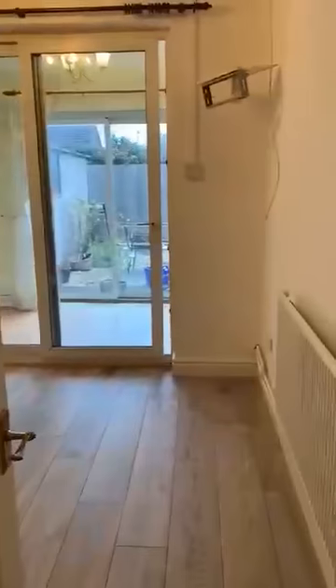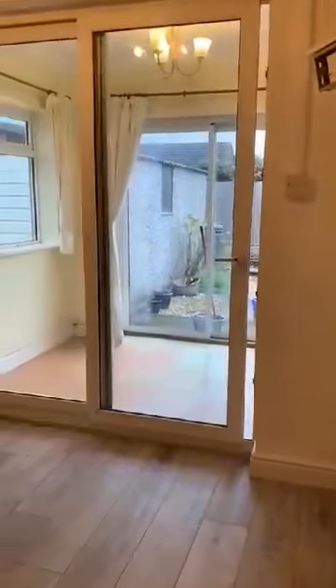Going into the second bedroom now — this leads off into your conservatory.